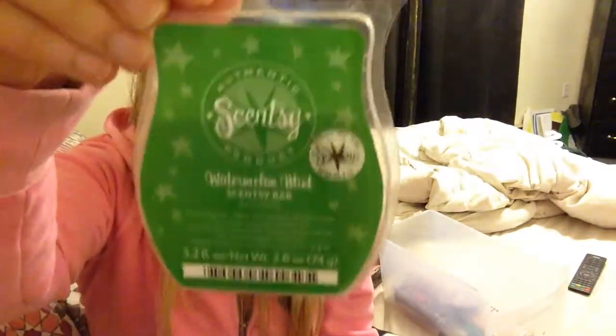Speaking of Scentsy, my favorite one right now is Watermelon Mint — it just smells like watermelon mint and I can't get enough of it. I have like four warmers and they all have this in it because I have three or four of these.